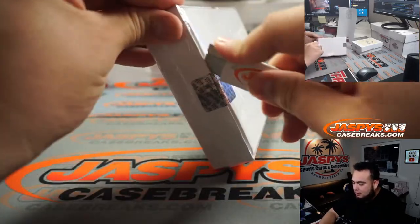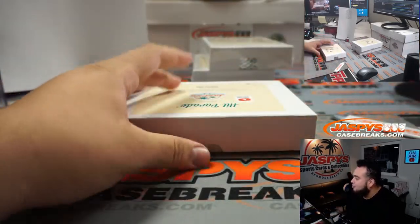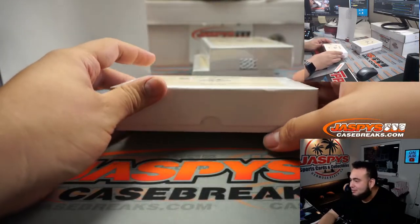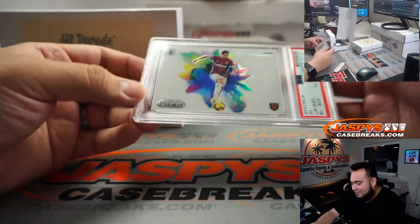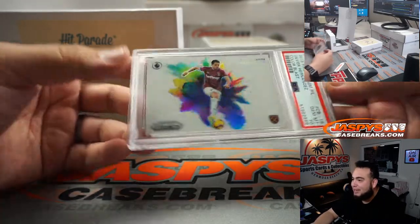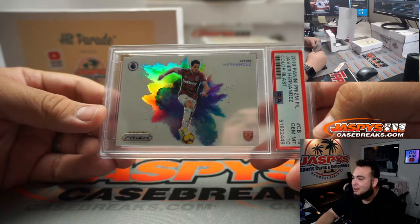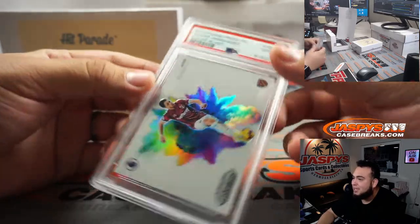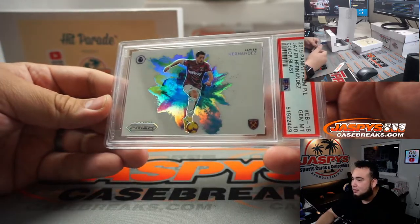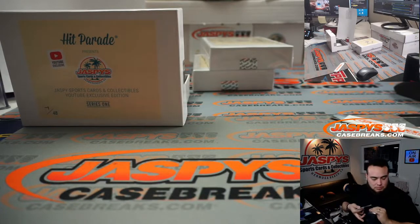All right, box 7. How about a little Chicharito — that's a color blast! I wonder, this must be a huge hit. I know in NFL and NBA color blasts are pretty strong. West Ham United, Javier Hernandez color blast, and it's a PSA 10. Two great hits, way to get randomized to the right numbers.